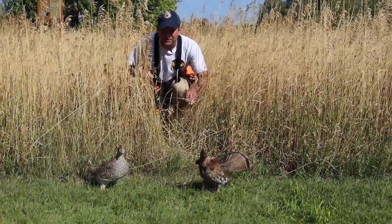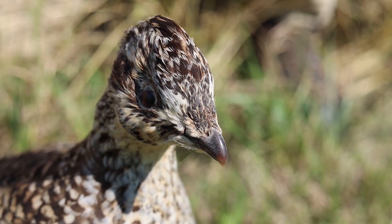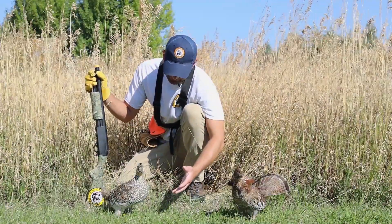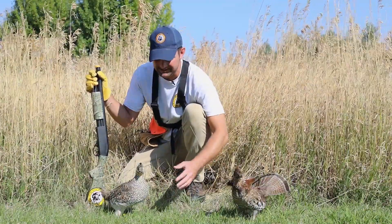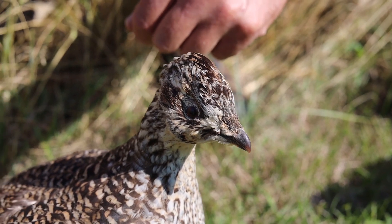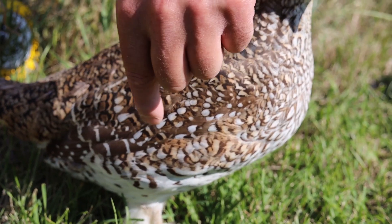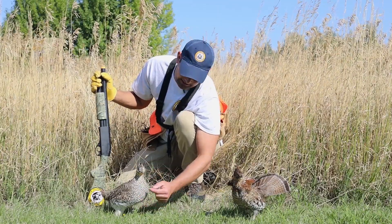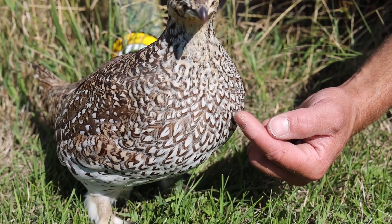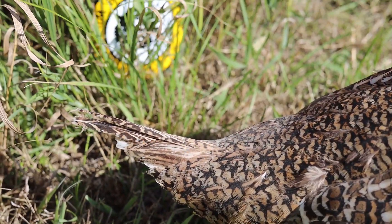Look at this — we have two grouse here right now, a ruffed and a sharptail. Right here we have a sharptail grouse. You can see it's a great camouflage color, hard to spot in the grass. The head has pointed feathers on the crown and feathers around its nose. On the sides you can see white spots on its wings. Its chest is mostly white colored, but it has these V-shaped marks on the feathers called chevrons. And if you take a look at the tail end of this bird — where it gets its name — it has a nice pointy sharp tail.